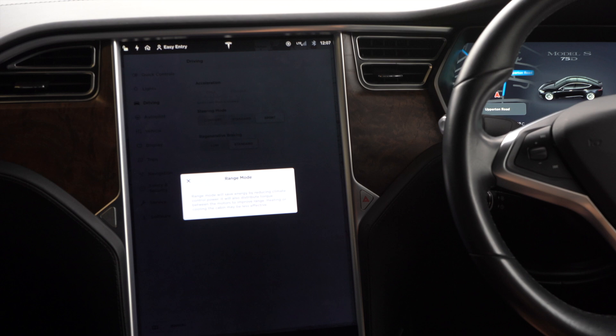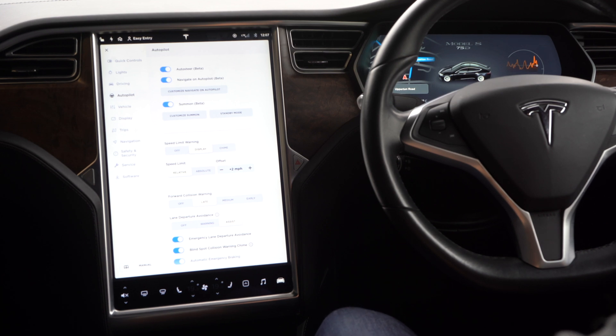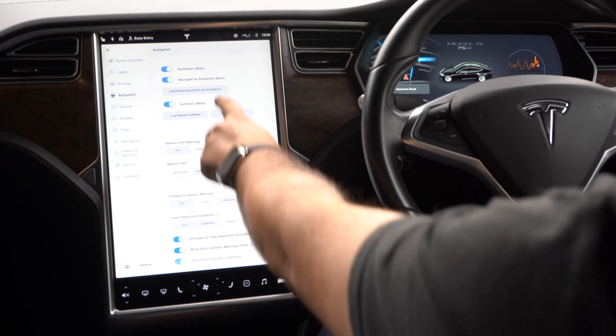If we go into autopilot, you've got auto steer and navigate on autopilot. Teslas have the ability to almost drive themselves — it's not allowed in the EU and not fully active in the US yet, but according to Tesla these cars can actually drive themselves. Auto steer will steer for you and keep you in your lane, and navigate on autopilot will automatically use navigation to try and drive for you.